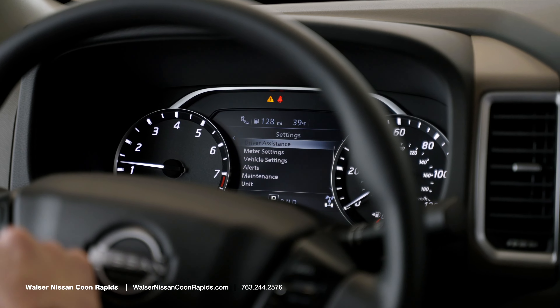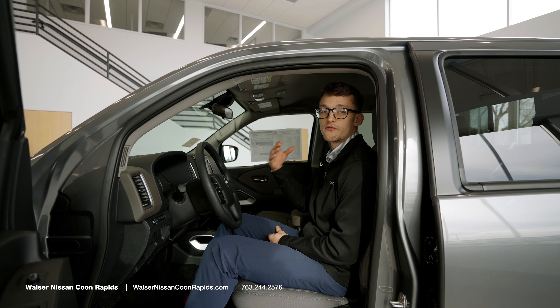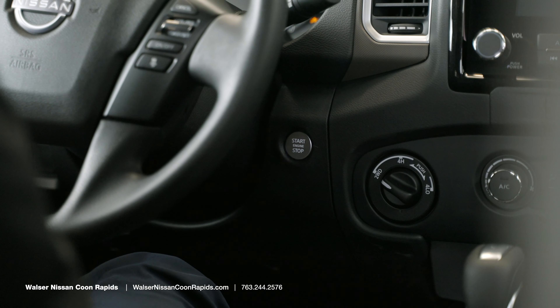It also has the new intelligent cruise control, which can read the vehicle in front of you and adjust your speed depending on your desired speed. As you can see, it is a keyless start — you just press the button and put your foot on the brake.